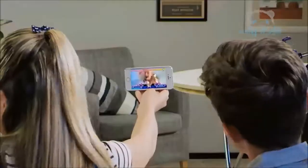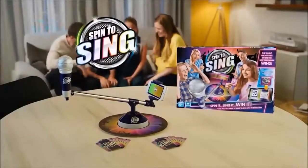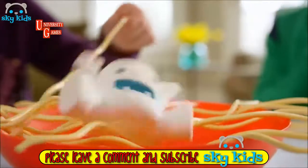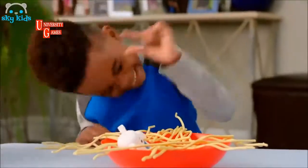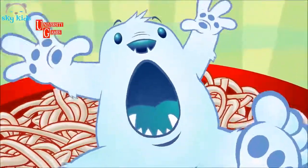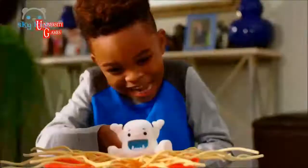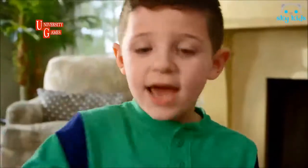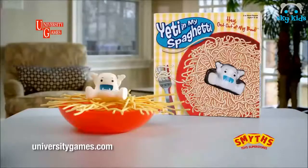Through the winner's journey — spin it, sing it, win it! It's Yeti in My Spaghetti. Don't let him fall! Yeti in My Spaghetti — now that's a close call! You've got to use your noodle. If you're not in control, the yeti will fall into the bowl. There's a Yeti in My Spaghetti, from University Games.